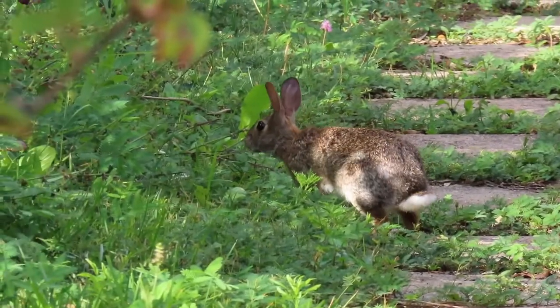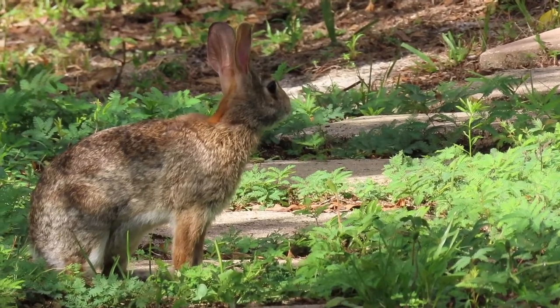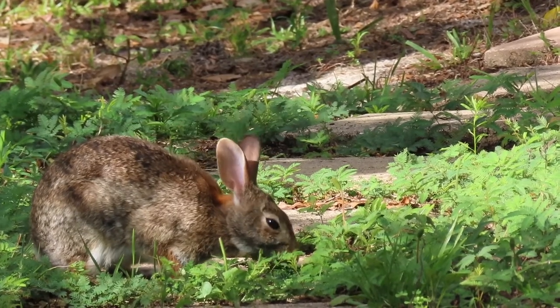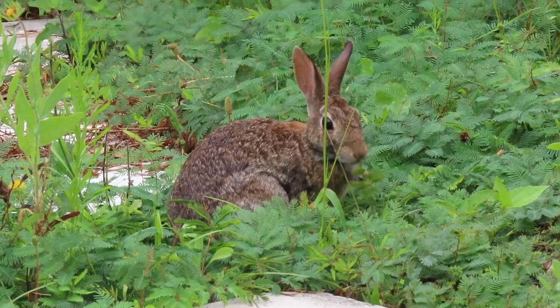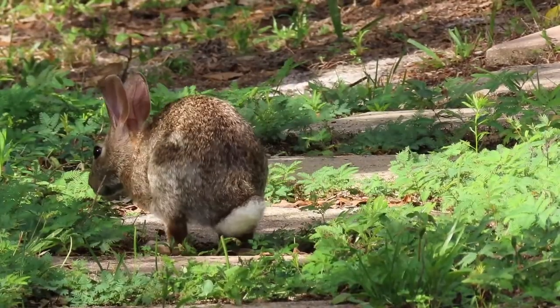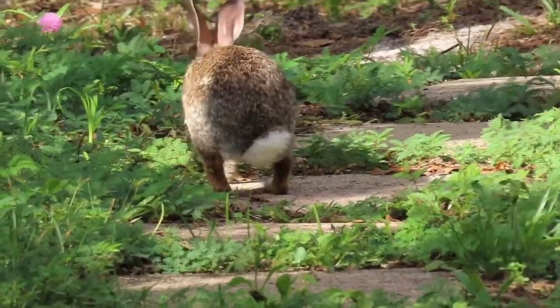For this reason, many people believe the kits are abandoned or orphaned and remove them. If you find a nest of baby rabbits, the best thing you can do is leave them alone — their mother is likely nearby. Many baby rabbits are unnecessarily removed from their nests each year by well-intentioned people. Remember that unless the babies are clearly in distress, it is best to leave them be and let their mother return.